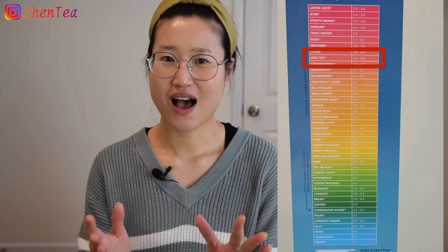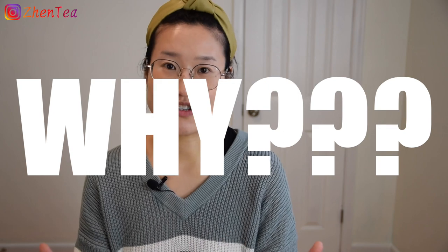So let's come back to this chart in the dentist's office. Black tea: 4.2. Iced tea: 2.9. Why? I don't really understand. Is it the temperature, or is it the sugar in iced tea? If you know why, please comment.